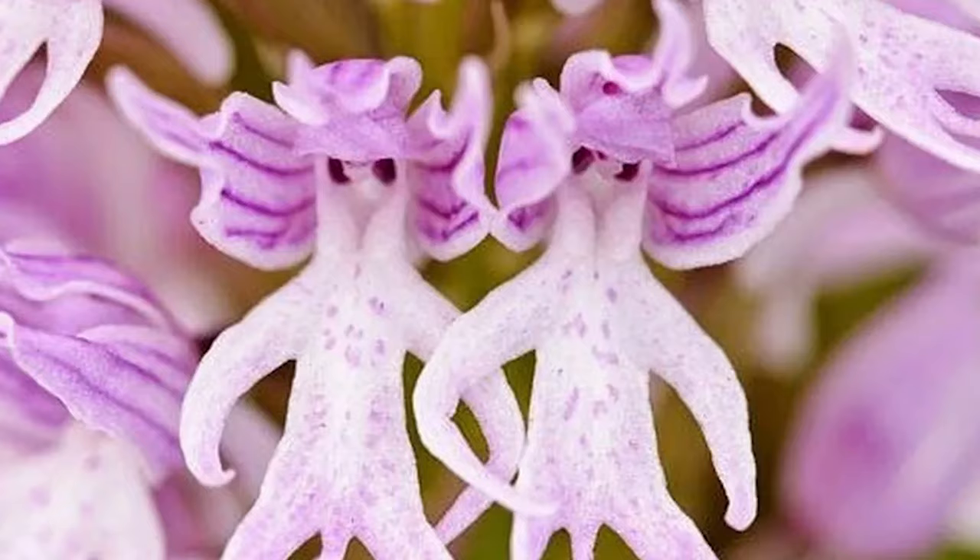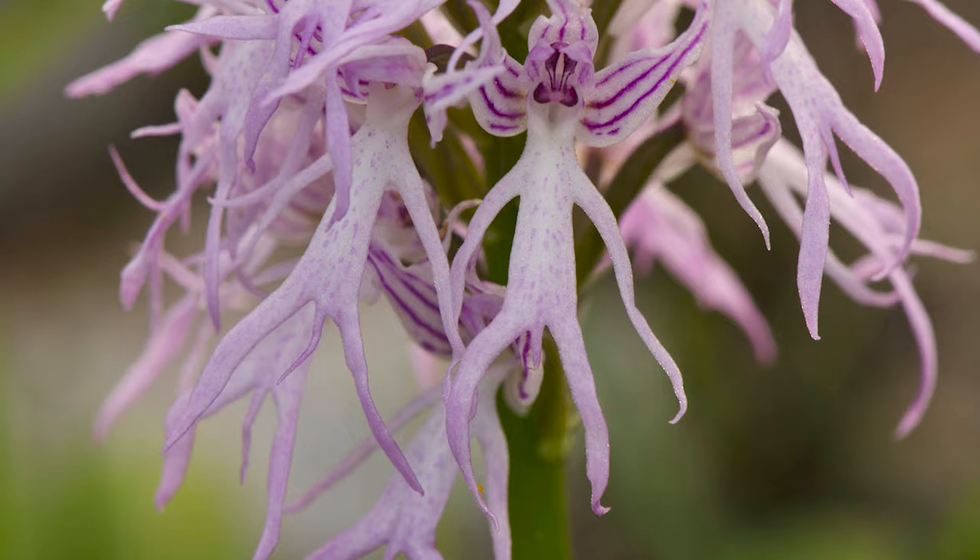Naked Man Orchid. The Naked Man Orchid is a species known for its unique flowers resembling small naked men with a penis.